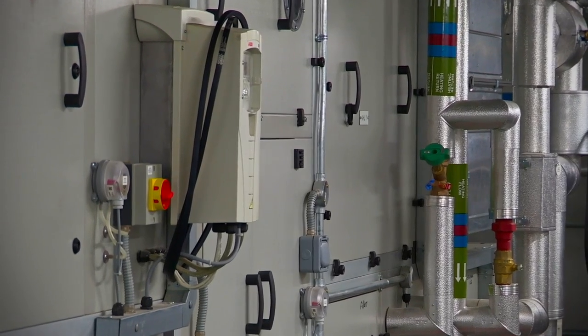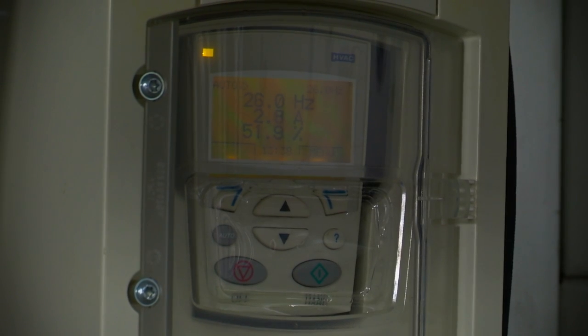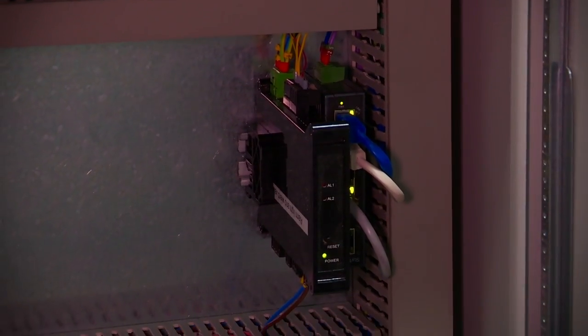The Open Energy proposition is called Dynamic Demand and it's made up of a number of components — some physical equipment but also some patented software that we've developed that actually allows the assets that we manage to interact with the national grid.